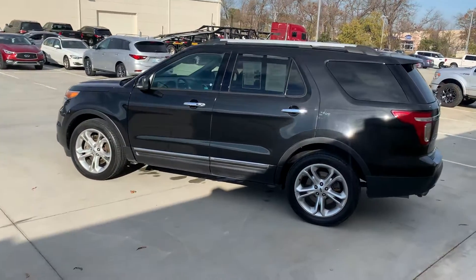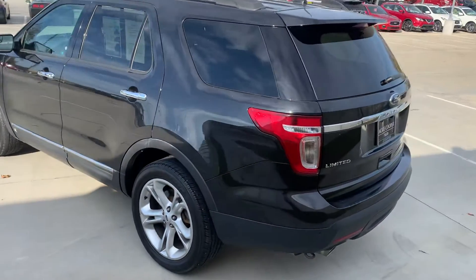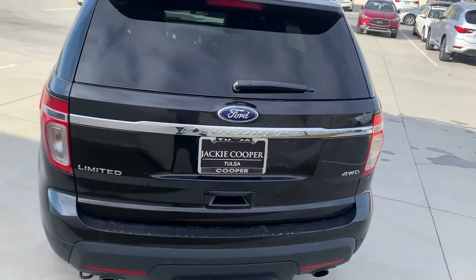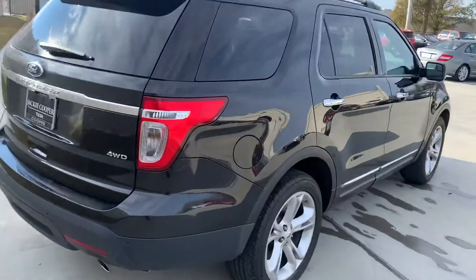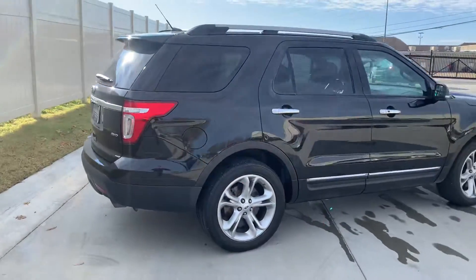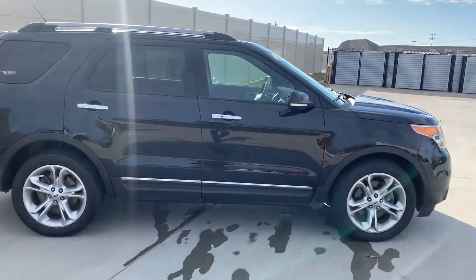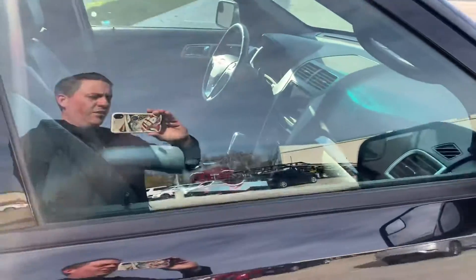Finishing this real nice black interior as well. You have the four-wheel drive limited package. The leather in here is very, very nice. Entire car is in very good clean shape. Miles are just at 115 on this one.